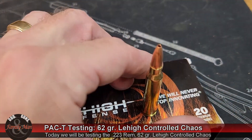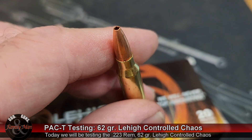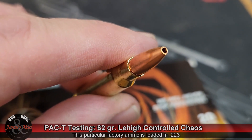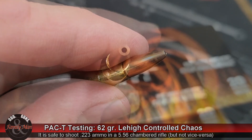The bullet I'm using in today's PAC-T test was recommended by one of you. Thank you for this recommendation. The bullet I'm talking about is the Lehigh Controlled Chaos — a 62 grain bullet for .223 or .556. The specific factory ammo is made by Lehigh Defense, and it is rated at 2,800 feet per second out of a 16 inch barrel.